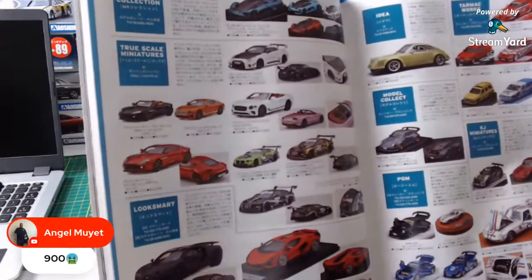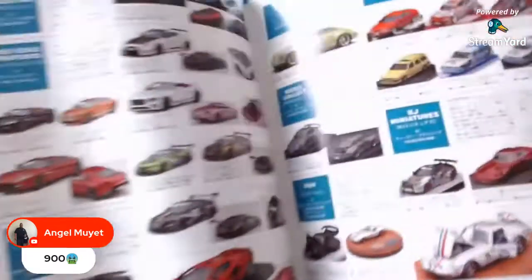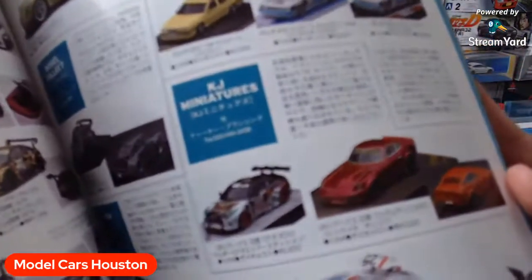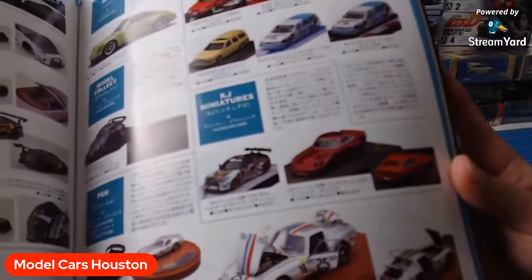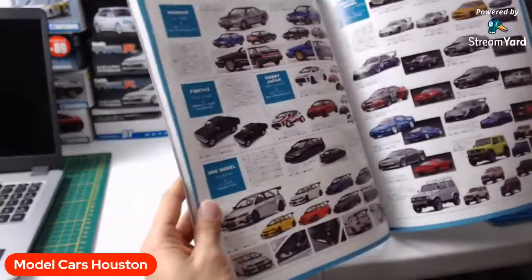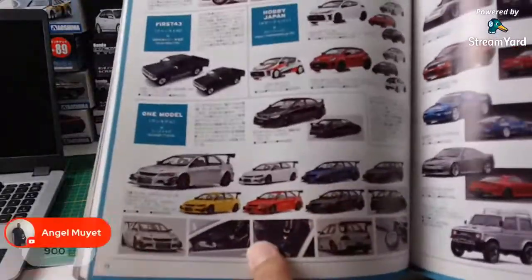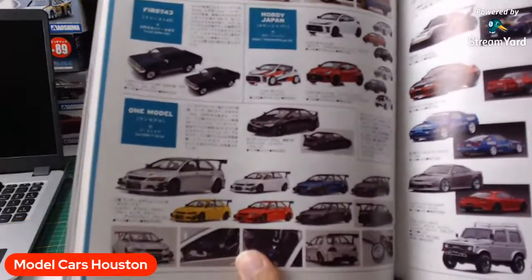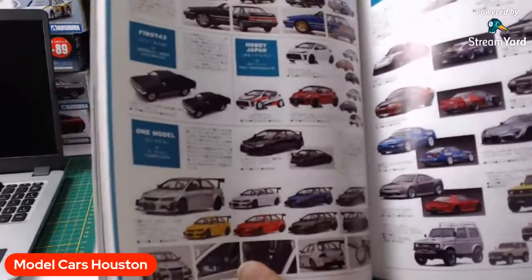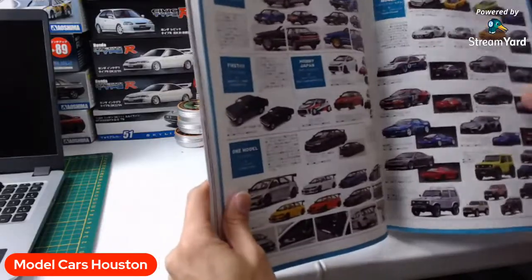We have more — Model Collect, Tarmac. This is a little bit older stuff. I don't see anything new. KJ Miniatures. Mark 43 — right here. All you lucky dogs that got these one model 18-scale Evo 9s, there they are. The Voltex. Look at all those colors — those are probably long discontinued now. Those are probably $900 on the scalper market. Ignition model showing off some of their stuff here. I've got a couple of these in stock actually.